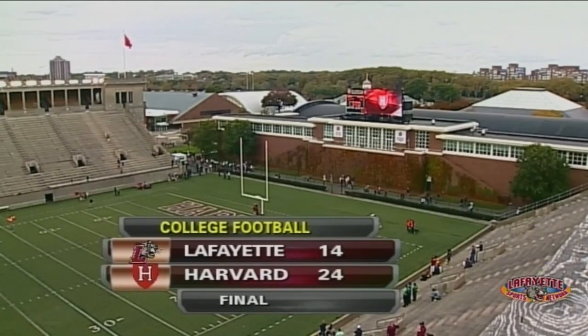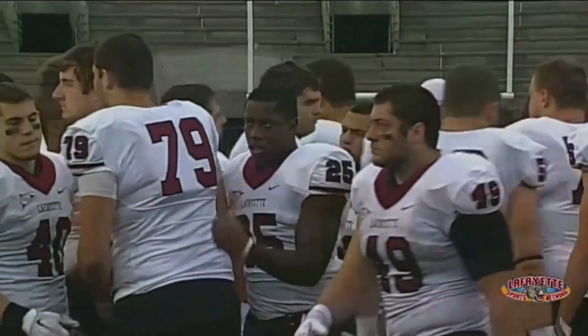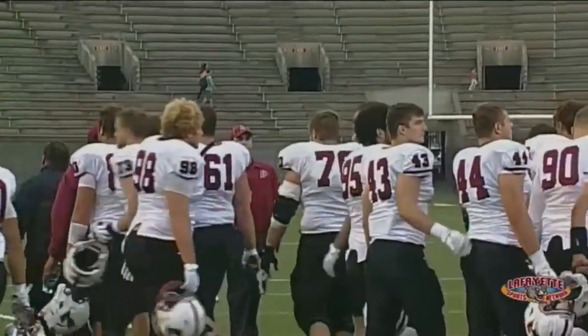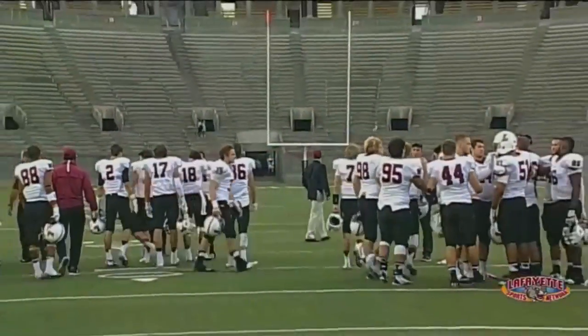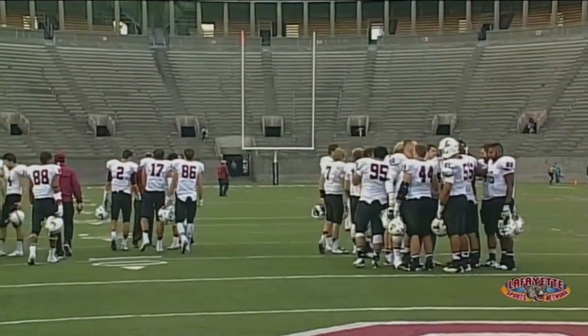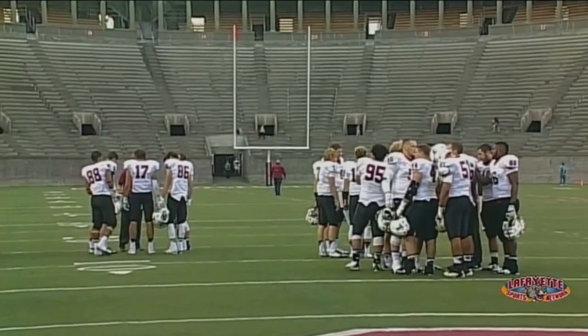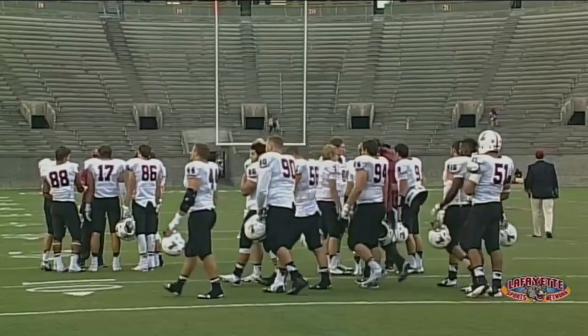Lafayette, as we mentioned, is one and one in the Patriot League. They're hoping maybe somebody can knock off Fordham so they can run the table and get no less than a co-championship. It all starts with Holy Cross — it's homecoming. We'd like to see everybody out at Fisher Stadium next week; if you can't be there, you can join us live at 3:30. Frank Davani is working his way over to chat with Coach John Leone.